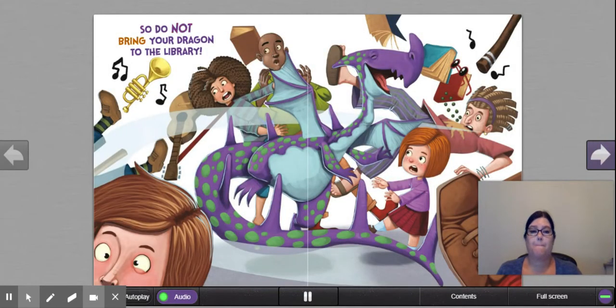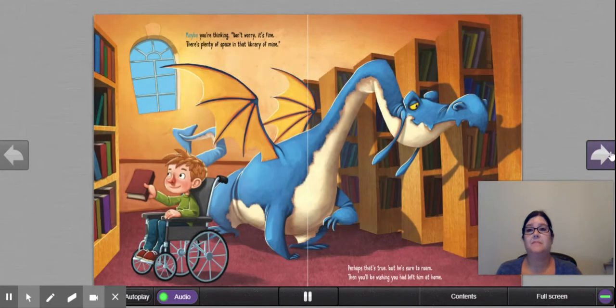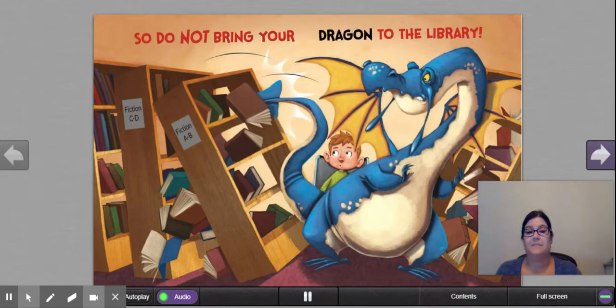'Do not bring your dragon to the library.' The dragon does look like they're having a good time. 'Maybe you're thinking, don't worry, it's fine. There's plenty of space in that library of mine.' 'Perhaps that's true, but he's sure to roam. Then you'll be wishing you had left him at home.' Again, knocking the bookshelves over because he's so big and takes up so much space.